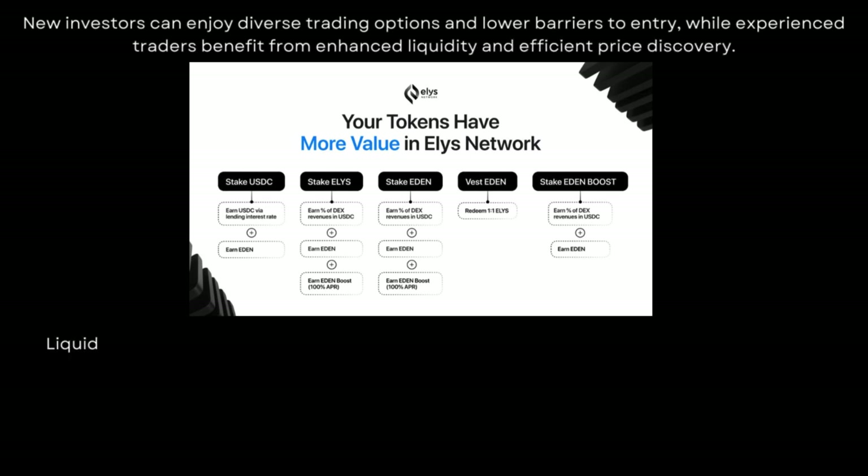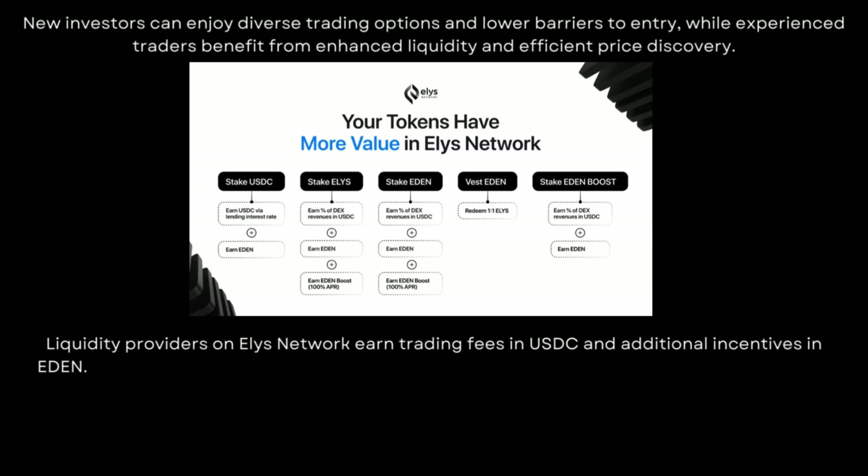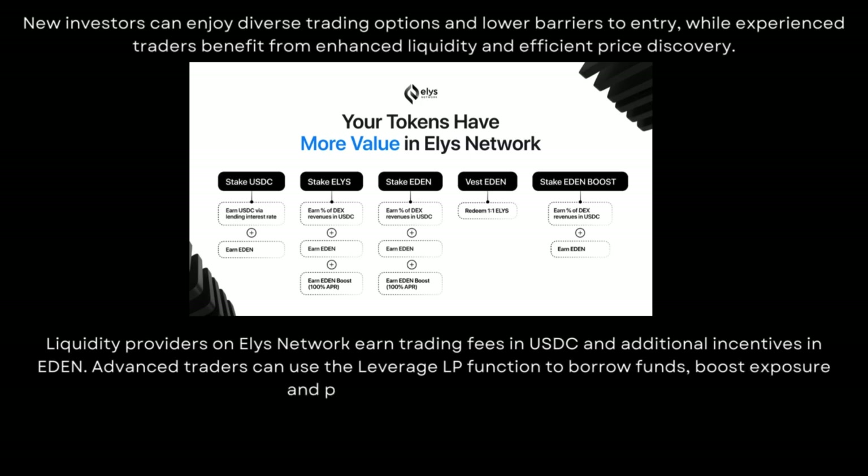Liquidity providers on Elis Network earn trading fees in USDC and additional incentives in Eden. Advanced traders can use the Leverage LP function to borrow funds, boost exposure and potentially increase earnings.